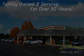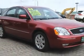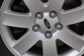Here's the vehicle for you. Check out this Redfire Clearcoat Metallic 2005 Ford 500 SEL with a 6-cylinder engine and an automatic transmission and only 66,278 miles.